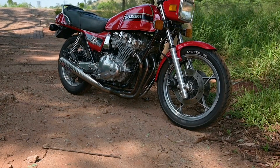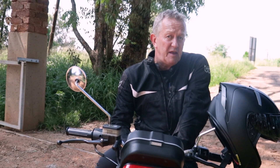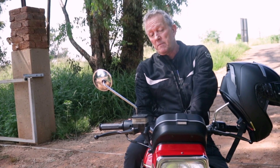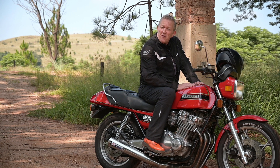Some people go obsessive with nut-and-bolt restoration, but what that does is basically cut the value by a third. This bike is worth roughly the same as a modern GSX-R today, if you can find one. 40 years old, and I would imagine it will still be going in another 40 years.